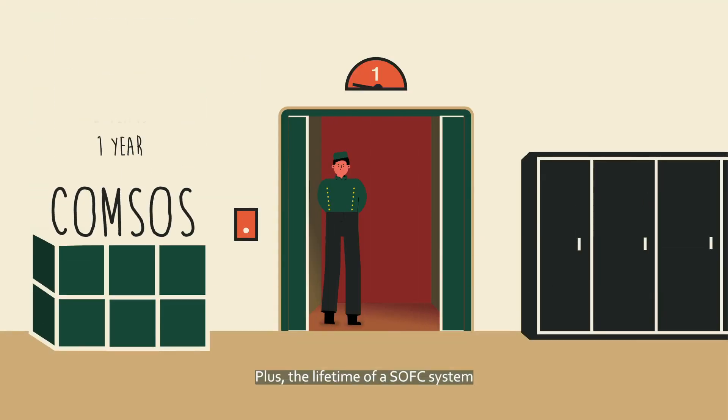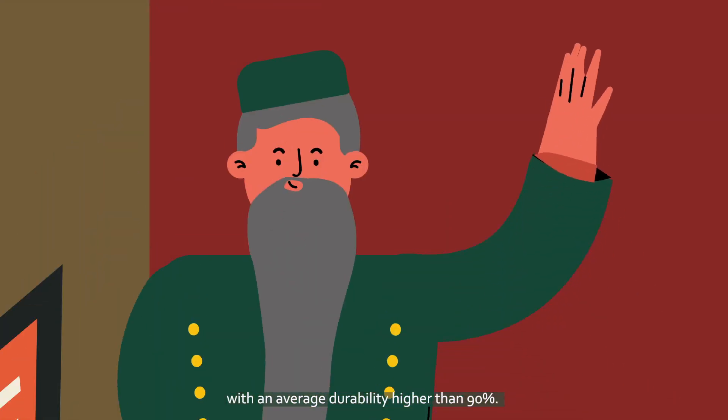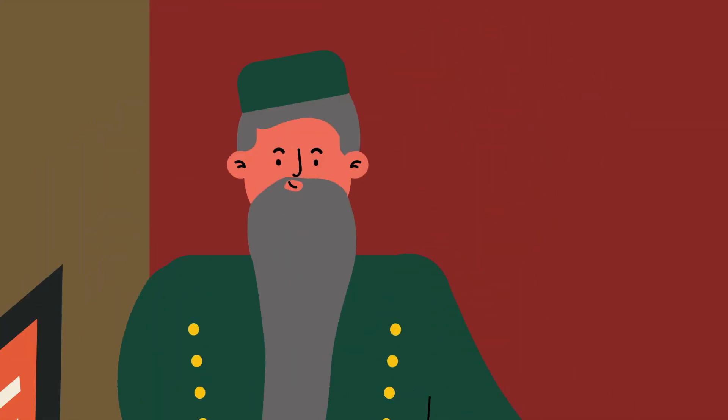The lifetime of an SOFC system is more than 10 years, with an average durability higher than 90%. But how does it work?